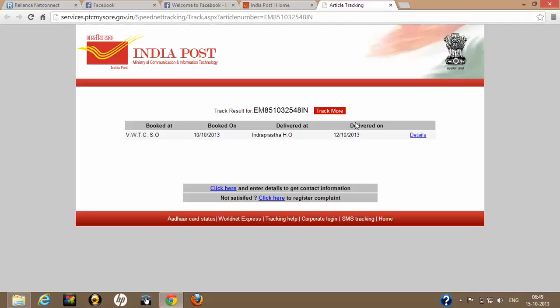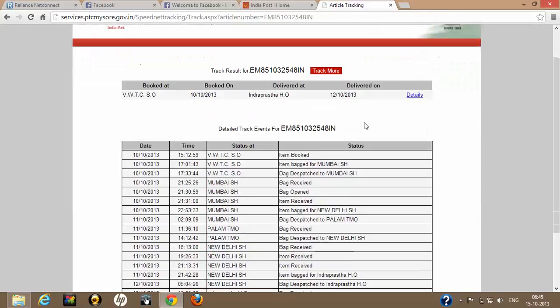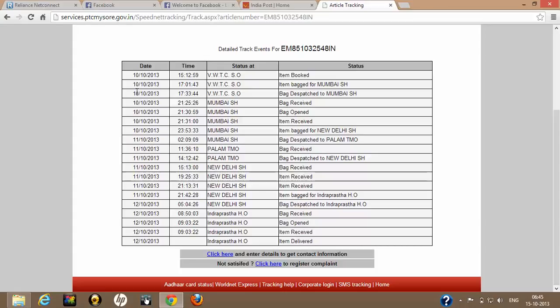If you wish to go into further details, you can find each and every day's details with timing — whatever happened on each day. On 10th of October, the item was booked at a particular time, after which it went back to Mumbai as an exit, and from there it was dispatched.